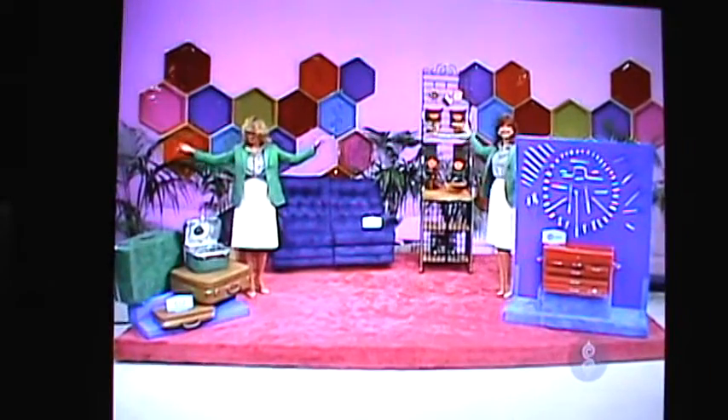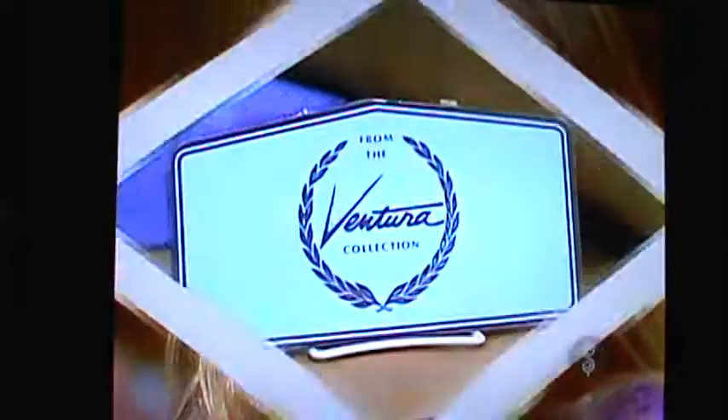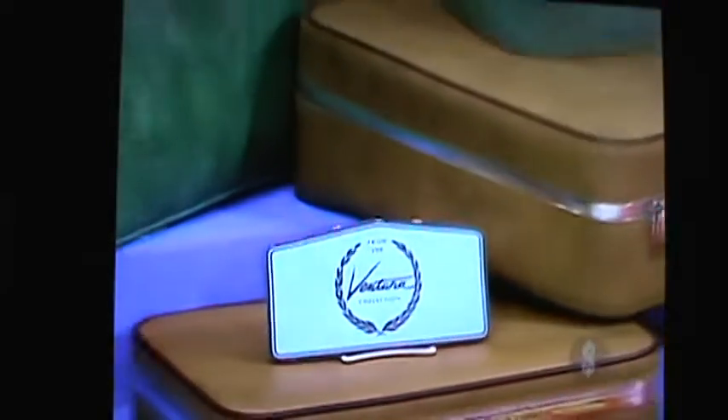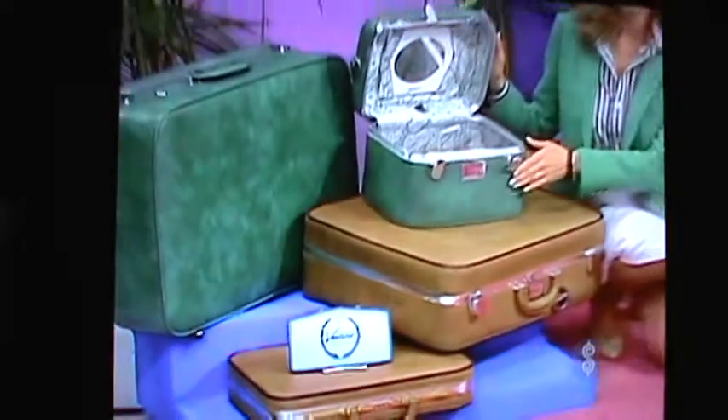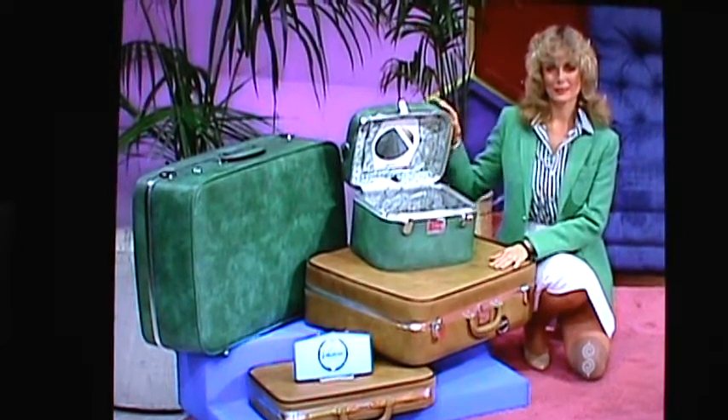Julie, look at all those prizes. First from the Ventura Collection, fashionable luggage in a soft manner with digital locks, its comfortable durable coverage, and wheels on the pullman from Ventura.